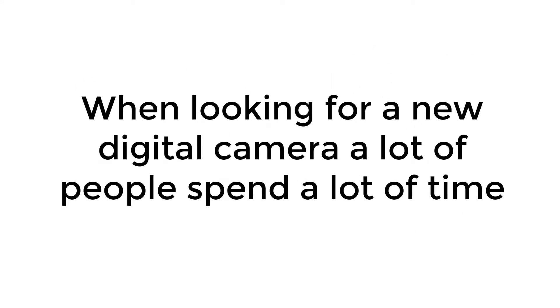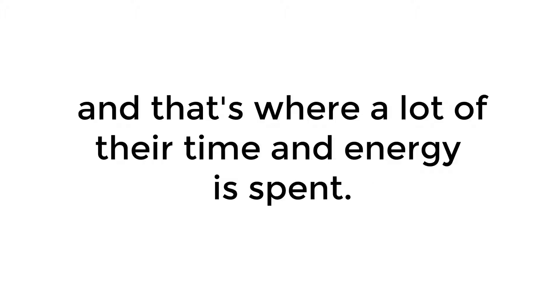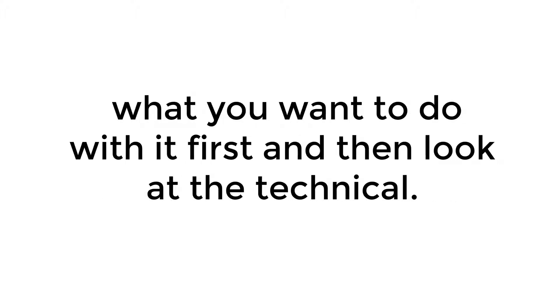When looking for a new digital camera, a lot of people spend a lot of time looking at all the technical specifications for the camera they're buying, and that's where a lot of their time and energy is spent. For me, it's more about the category of the camera that fits your lifestyle, what you want to do with it first, and then look at the technical.